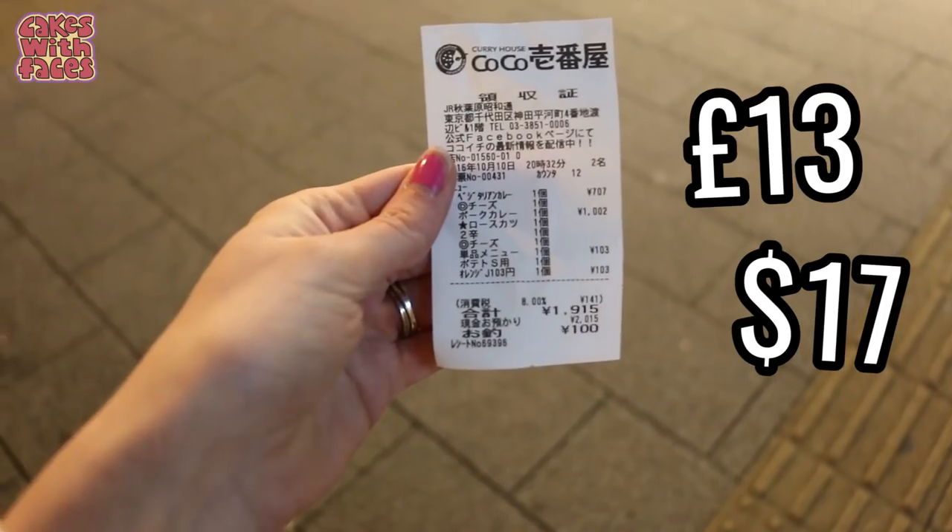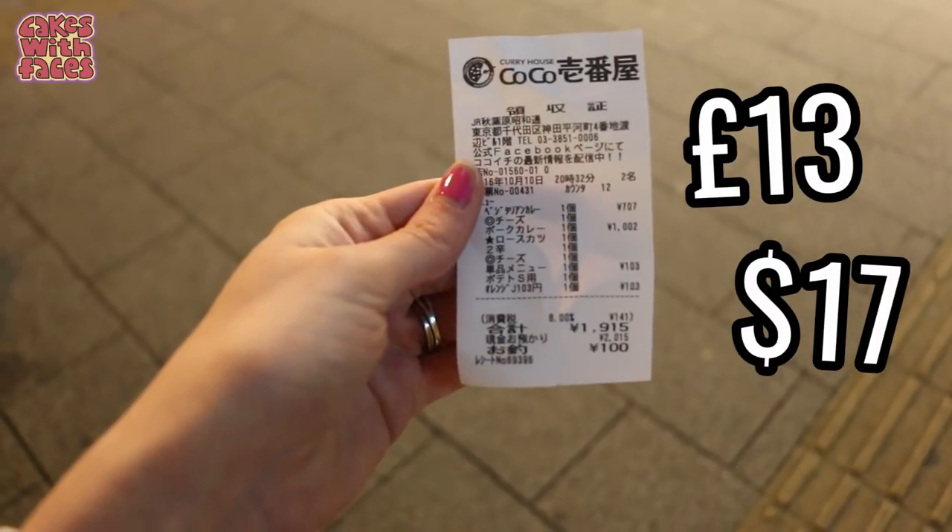The bill came to just less than 2,000 yen for the two meals, one side, and one drink, which is pretty cheap — although it is a fast food place so you'd expect it not to be too expensive. It's not the best atmosphere but it's great for just going and grabbing a curry. Amy wanted to try it because of the vegetarian curry. It's really unusual to find vegetarian curry sauce in Japan — most of them are made with meat stock or with bits of meat ground up in them.